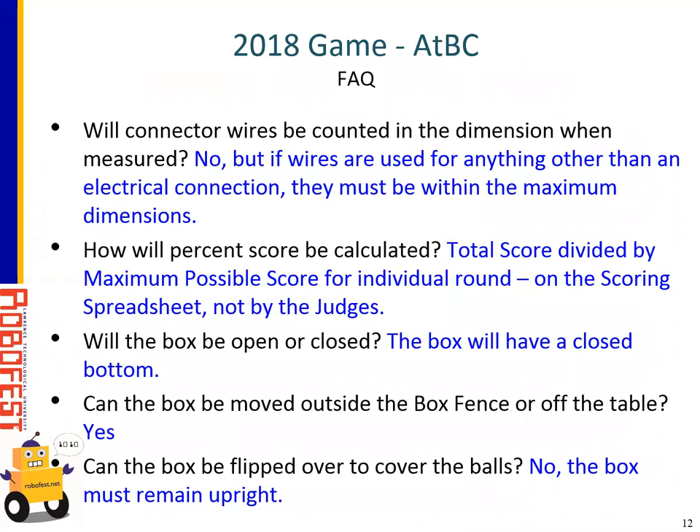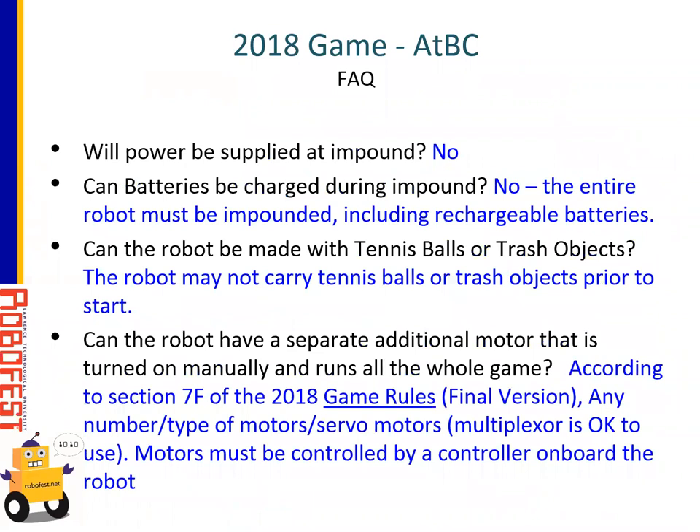The ball box has a closed bottom and an open top. Teams are allowed to move the box outside the fence or off the table, but it must stay upright — teams may not flip the box over to try and cover the balls. To get points for balls being in the box, the box must remain upright. Batteries will not be able to be charged during impound and there will be no chargers. Any part of the robot entering the competition needs to be inside the impound area, including rechargeable batteries. Teams will not be allowed to change out batteries later, so they need to charge their robots before bringing them to impound. The robot may not carry tennis balls or trash objects prior to the start.